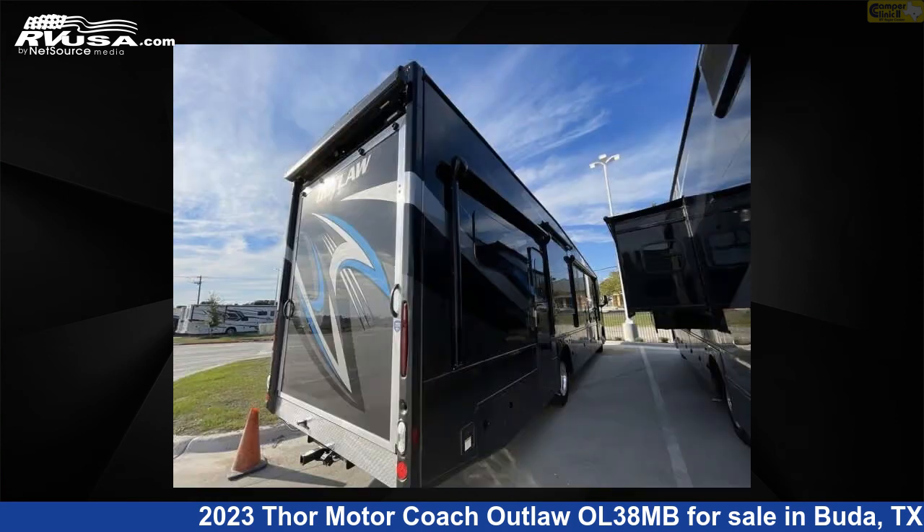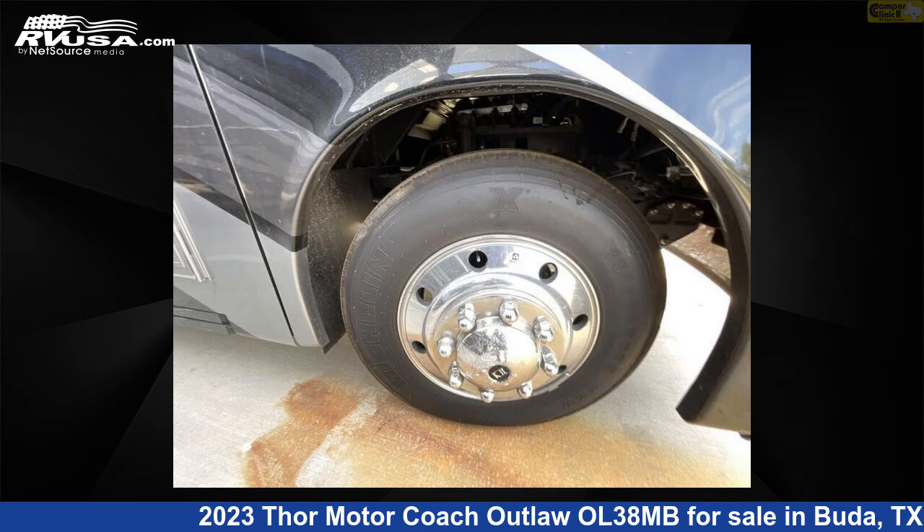The floor plan layout of this Class A features bunk over cab and outdoor entertainment. This 2023 Thor Motorcoach Outlaw OL38MB is built on a Ford F53 chassis.